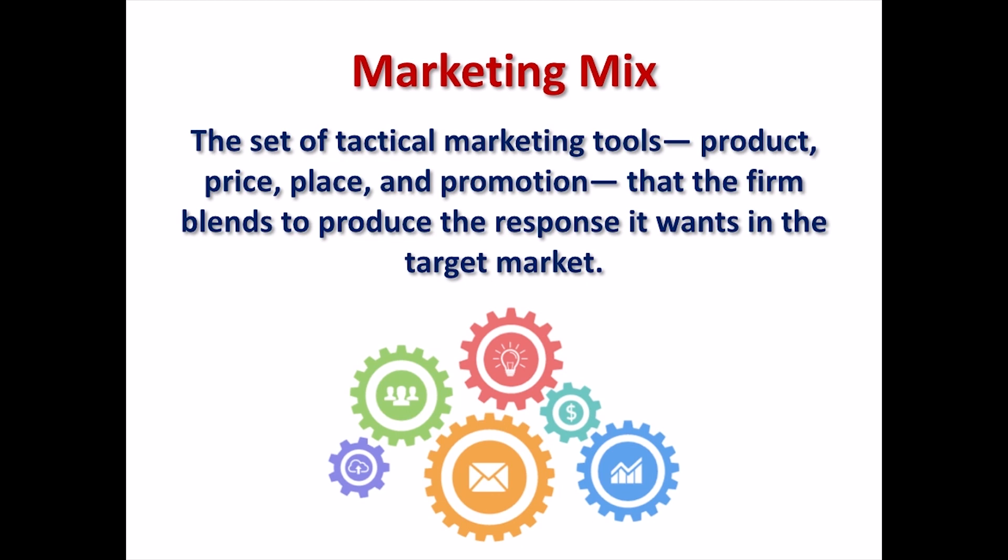The marketing mix concept gained popularity following the article titled 'The Concept of the Marketing Mix' by Neil Borden, published in 1964. Borden explained how he started using the term, inspired by James Culleton, who in 1940 described the marketing manager as a mixer of ingredients. Borden's article detailed these ingredients as product planning, price, branding, distribution, display, packaging, advertising, promotion, personal selling, among many others. Eventually, Jerome McCarthy clustered these multiple items into 4 high-level categories that we now know as the 4Ps of marketing.